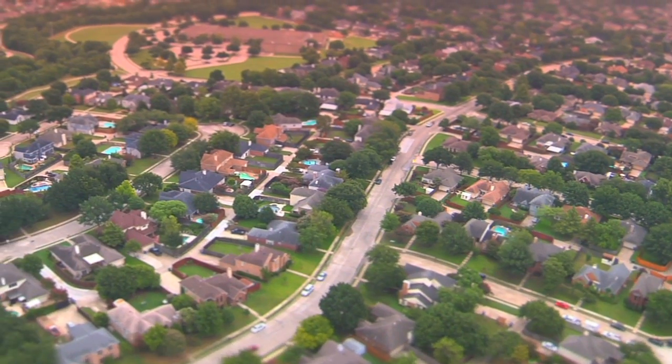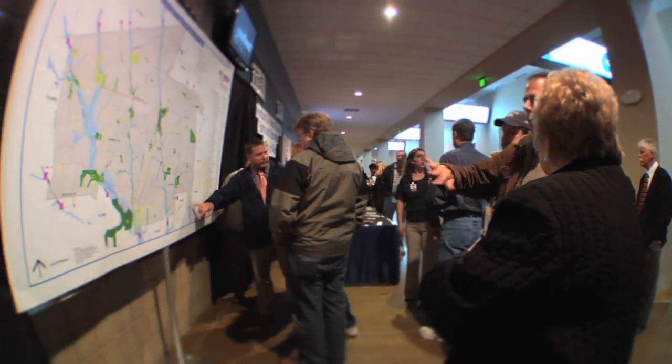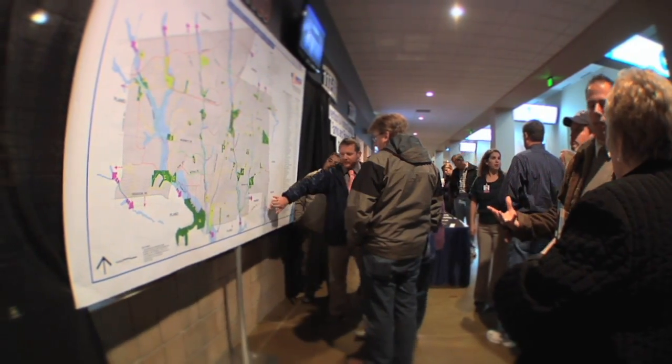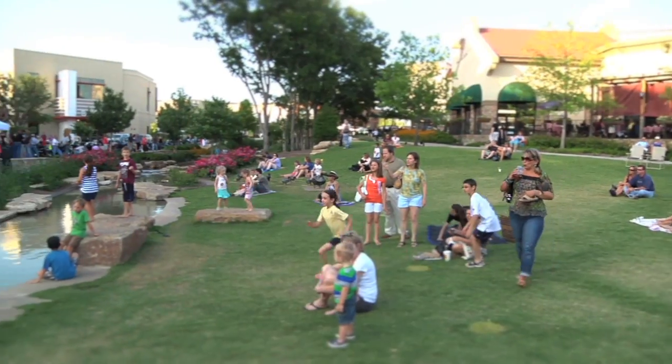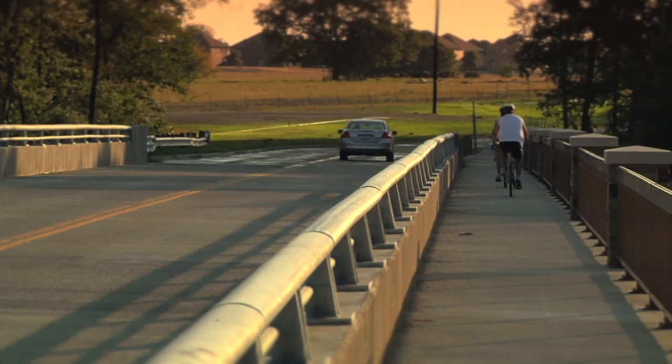Over the past five years, the City of Allen has experienced rapid growth during its transformation into a premier destination in North Texas. And as the City's visitors and residents increase, so too does the need for improved public safety services.